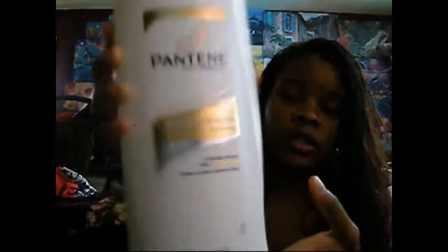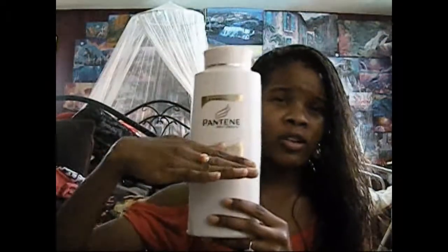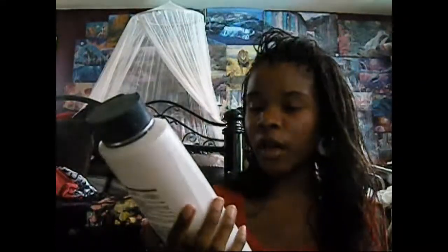As for my shampoo and conditioner — these are two of the products I was talking about that I had before my natural journey and that I'm going to get rid of after I use all of it. I use Pantene Pro-V Moisture Renewal Conditioner. It's a really big bottle — 48 fluid ounces — and I've used about half. I really want to use it all before buying more. It doesn't have any bad SLS, and I think it gets the job done for conditioning, but I will be upgrading my conditioner once it's all gone.